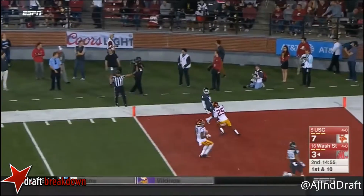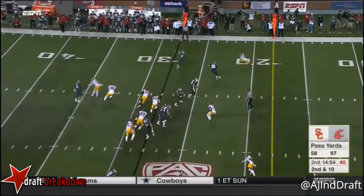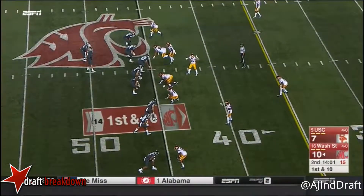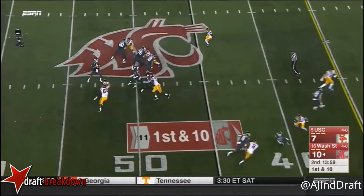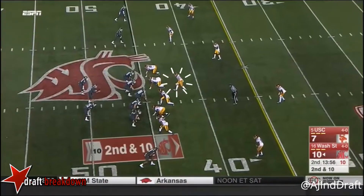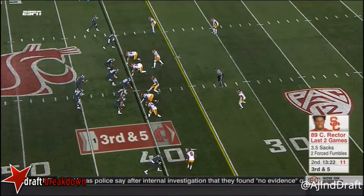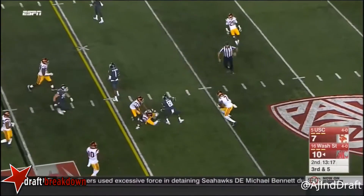Falk tosses it up there and it's incomplete. Underneath to Lawrence Martin Jr. — makes up for the drop and finishes the half strong after the interception by Harper. Washington State sets up in plus territory. Falk — through the hands of Kyle Sweet. Handoff to Williams.